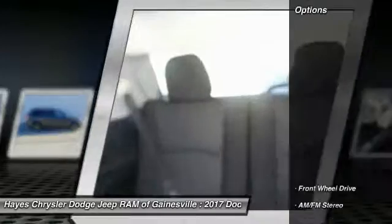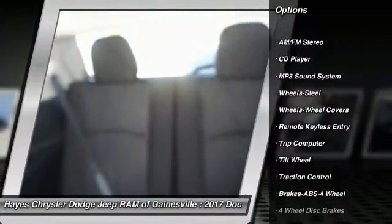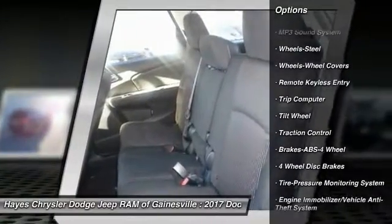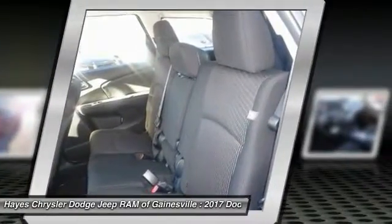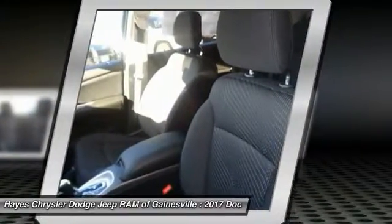Here are some of this vehicle's great options: traction control, anti-lock braking system, air conditioning, power steering, cruise control, floor mats, FWD, AM FM stereo radio, rear defrost, climate control, multi-zone.